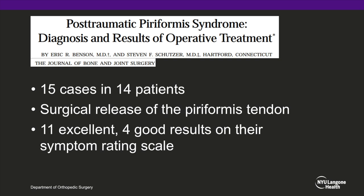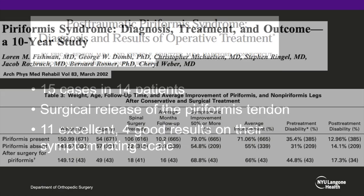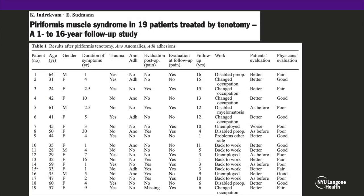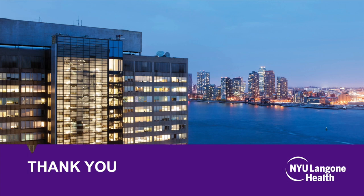Although there are no long-term prospective blinded trials of piriformis release, several series do exist. Patients with post-traumatic piriformis syndrome tend to do well with release. In other series, most patients see an improvement of pain of greater than 50 percent of preoperative symptoms. However, a subset of patients does continue to have pain and disability, reinforcing that patients must be very well indicated for this procedure prior to proceeding with surgery. This has been David Klein presenting a case of open release of piriformis syndrome at the NYU Langone Orthopedic Hospital, Division of Sports Medicine.